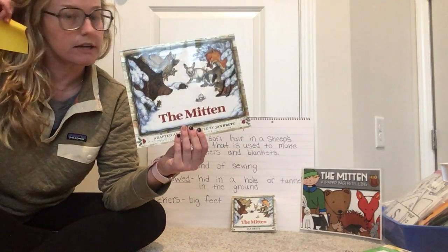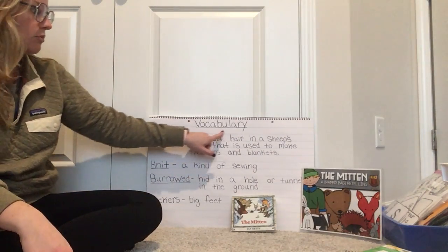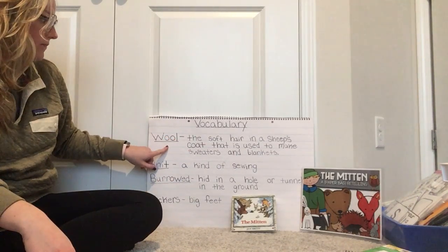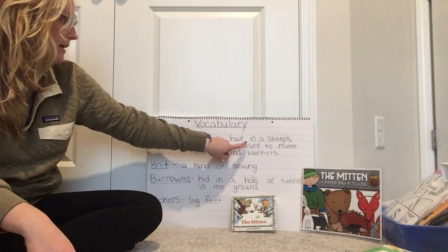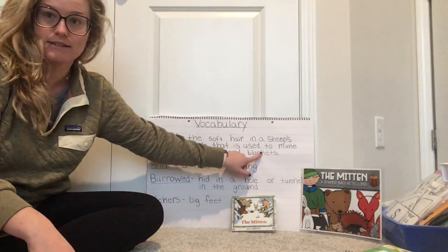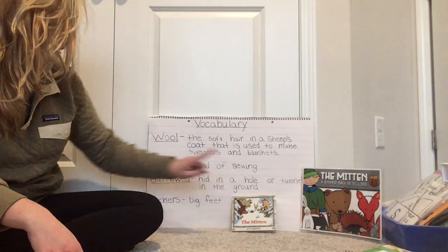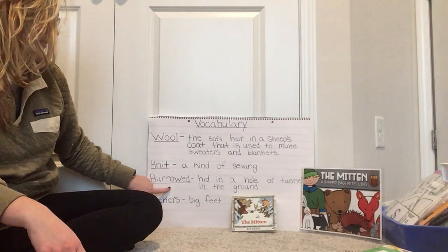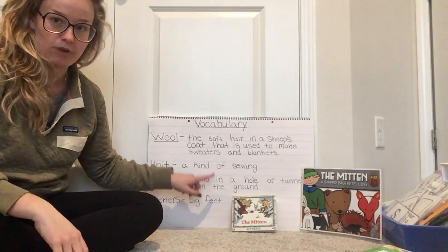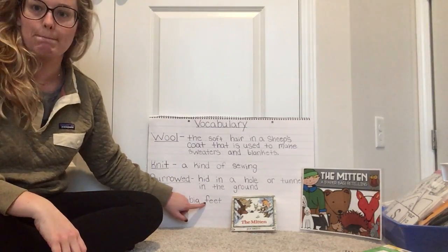Before we read, I have some vocabulary words for us to go over — words you might not know what they mean. Wool: the soft hair in a sheep's coat that is used to make sweaters and blankets. Knit: a kind of sewing. Burrowed: hid in a hole or tunnel in the ground. And the last word is kickers, which are big feet.